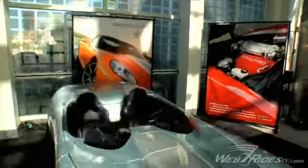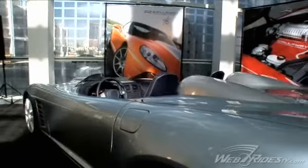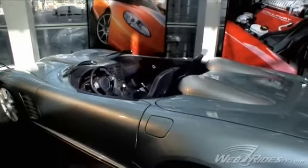This is the top of the line. This is the Callaway Speedster. It's a supercharged, 700 horsepower, topless, peerless, fearless kind of car.